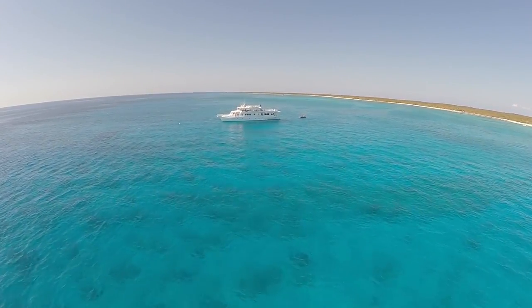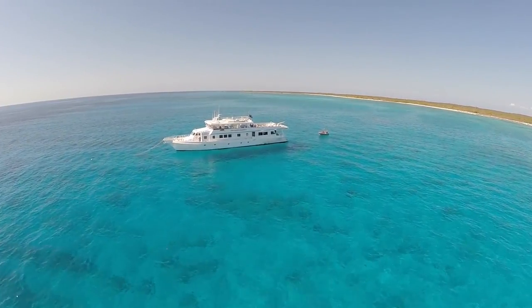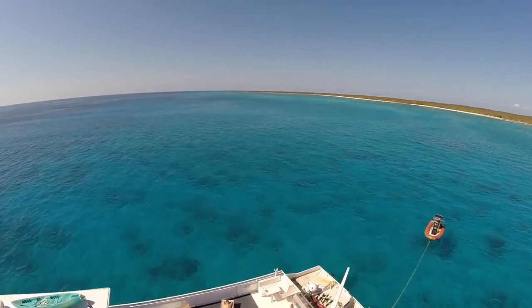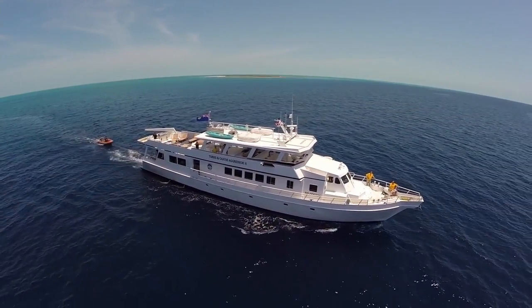Talk about diving into the Turks and Caicos Islands, and one of the first things which springs to mind is abyssal walls. The 1.8-kilometre deep Turks Island Passage separates the island chain, and some of the wall dives are simply staggering, made even more dramatic by the usually epic visibility.